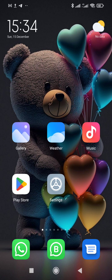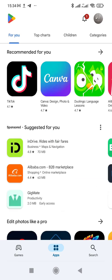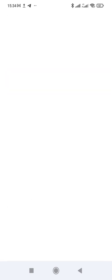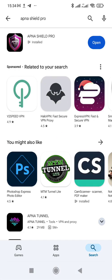In 2025 you must not buy data — there are plenty of free internet VPNs that I'm gonna show you. Let's get started. Open Google and search for Apna VPN, Apna Shoot Pro. Download the application and open it.